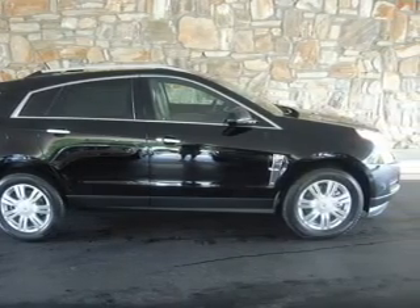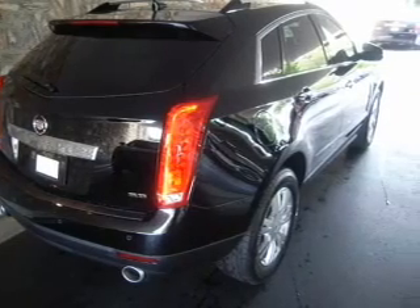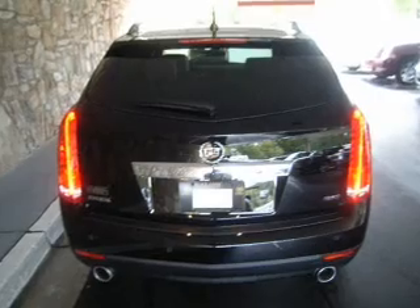With a solid 6-cylinder engine connected to a smooth shifting transmission, savor your listening experience with the premium sound system. You will appreciate the safety feature of anti-lock brakes.